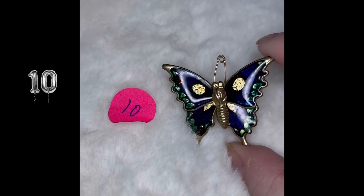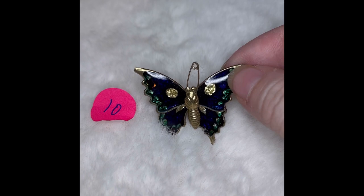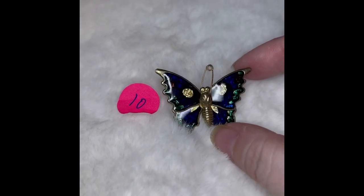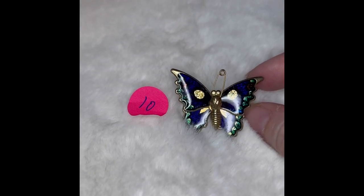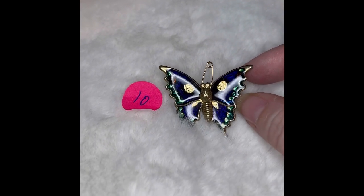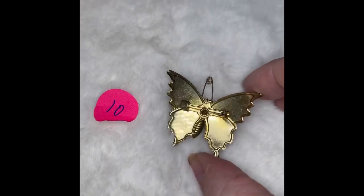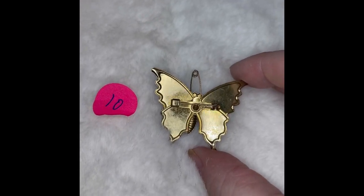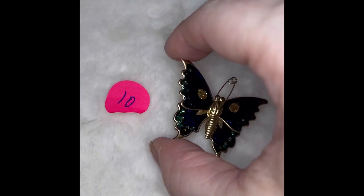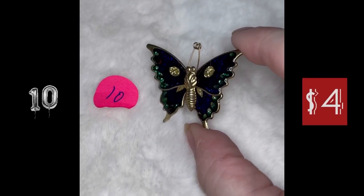Butterfly number 10 is a pin. It's got a gorgeous enamel — it's got the blue. The light's not doing it any justice, but it's got the sparkly gold, some green, and then in the wings itself it's like a royal blue color and some orange. Here's the back side of it — it is not marked. This is butterfly number 10, and it is $4.